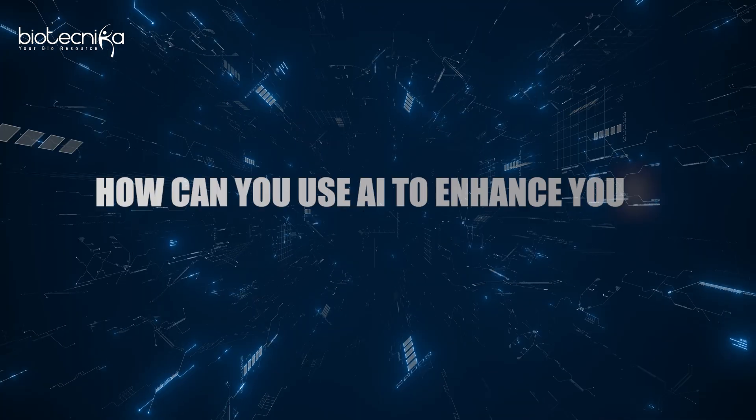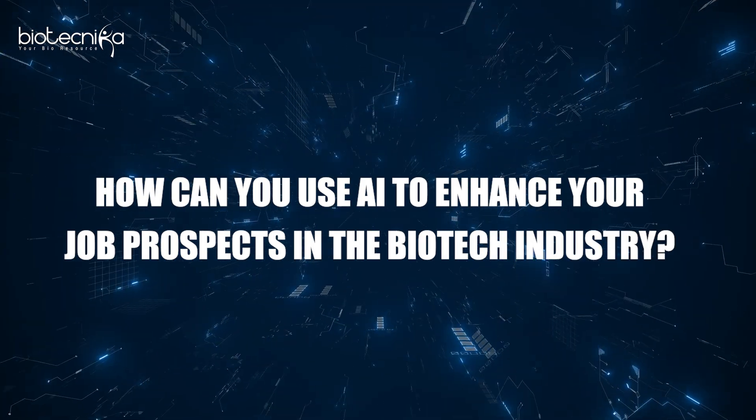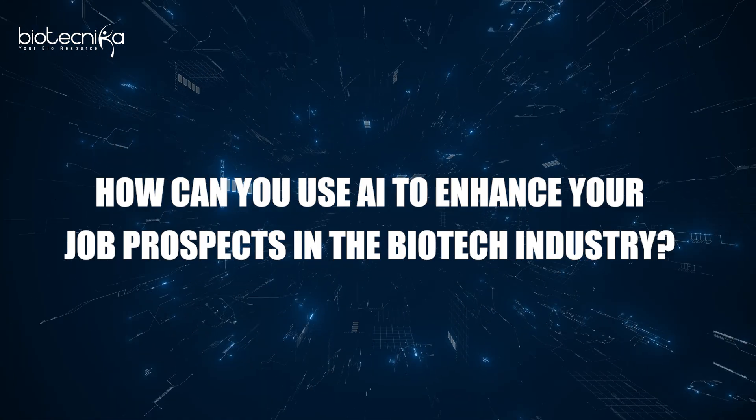So in today's video we are going to look at how you can use AI to enhance your job prospects in the biotech industry.